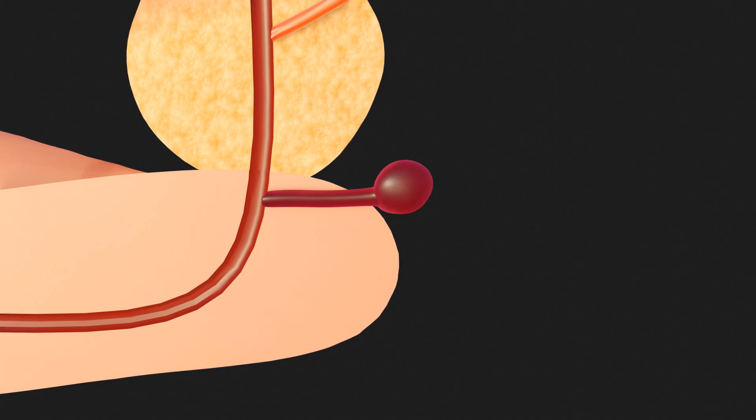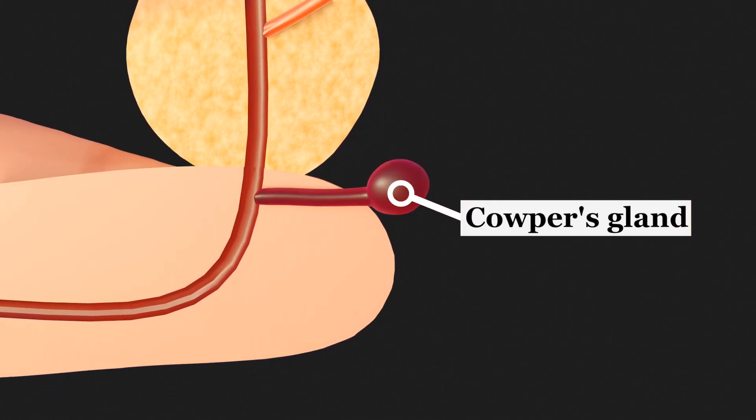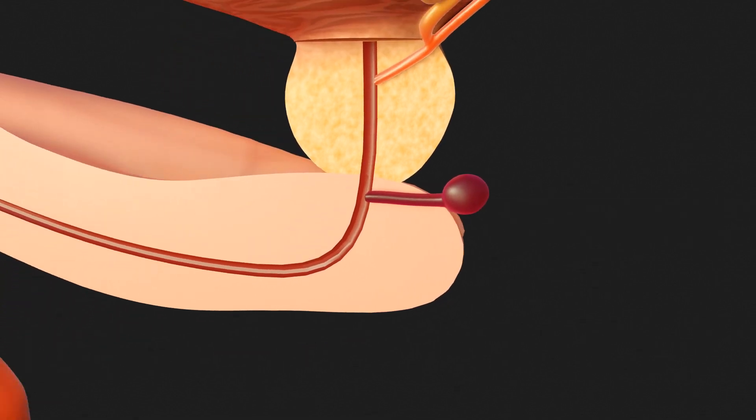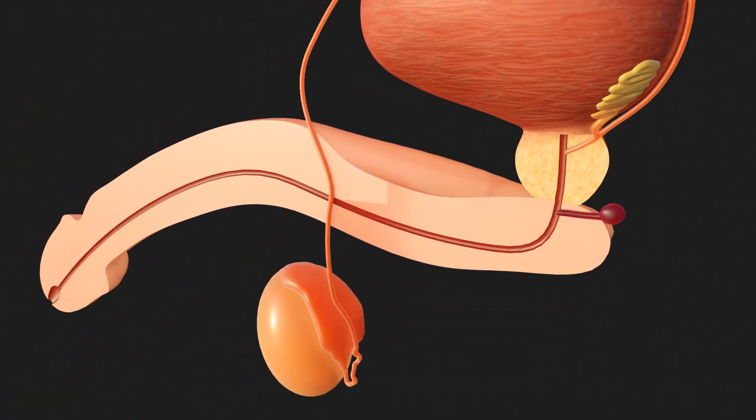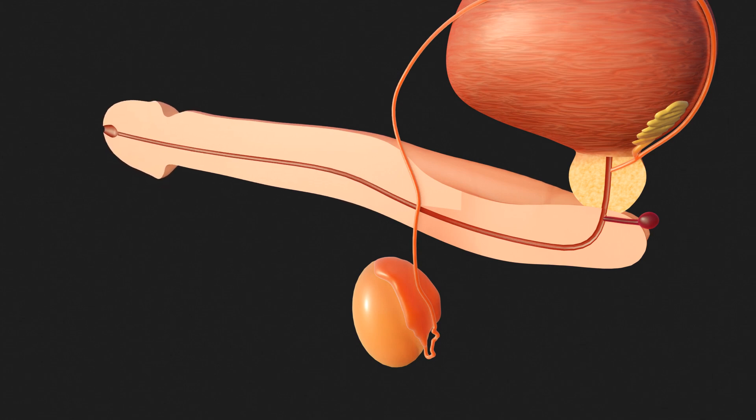Further down are other paired glands, the Cowper's glands. They release their secretions before ejaculation. This fluid is often referred to as pre-ejaculate or pre-cum and is released solely as a result of sexual arousal. The clear, slimy substance cleanses the urethra and also serves as a natural lubricant.